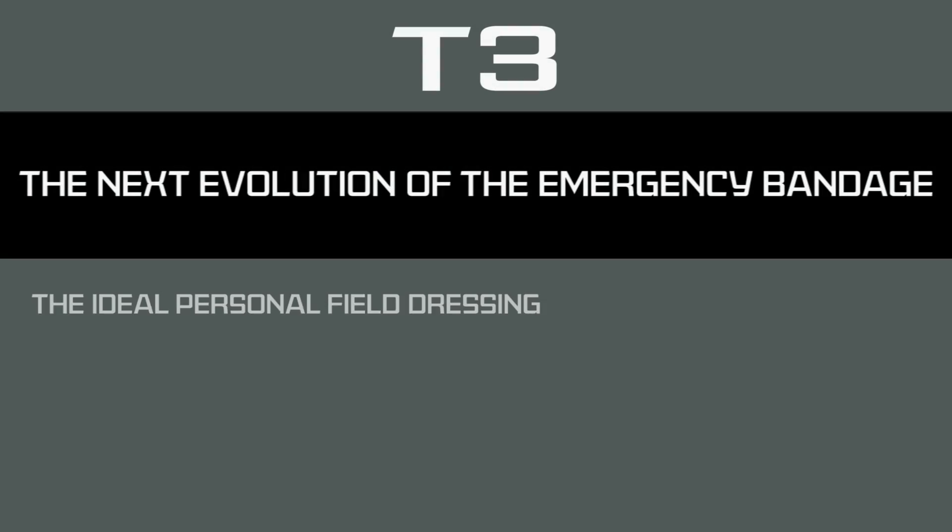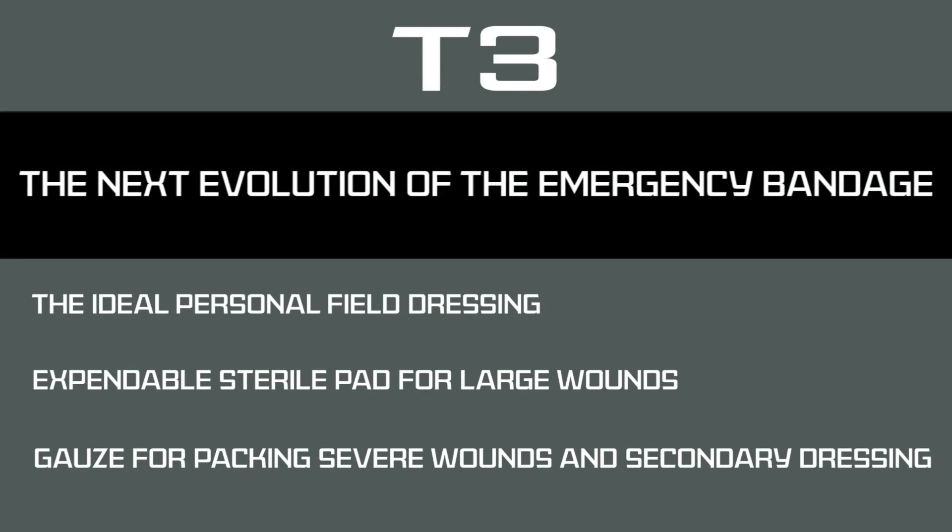T3, the next evolution of the emergency bandage, by Persis Medical.